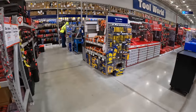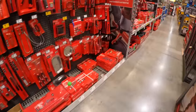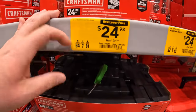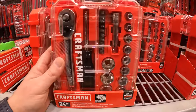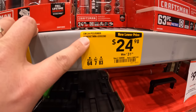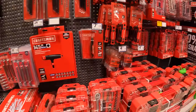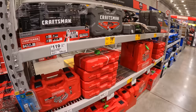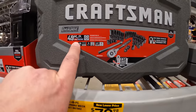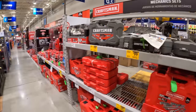Now I want to see what they have for sockets. Let's see if they have any lowered prices today — we haven't done sockets in a while. $24.98 for the 24-piece three-eighths inch SAE socket set, and $79 for the 49-piece mechanics tool set, SAE and metric, three-eighths drive.